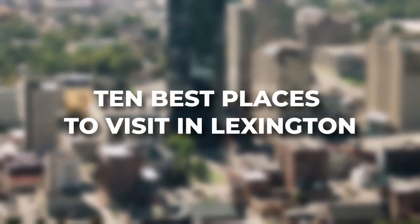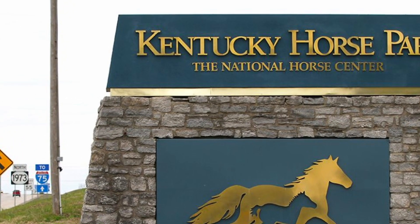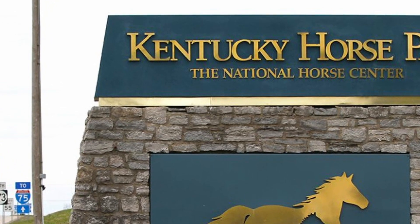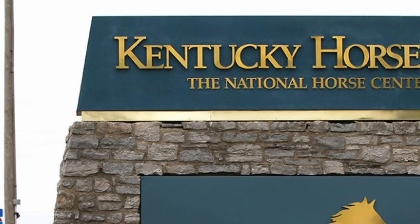Here are 10 best places to visit in Lexington. 1. Kentucky Horse Park — a must-visit for horse lovers. The Kentucky Horse Park showcases the beauty and heritage of the equine world. Explore the museum, watch live horse shows, and even take a horse-drawn carriage ride through the park.